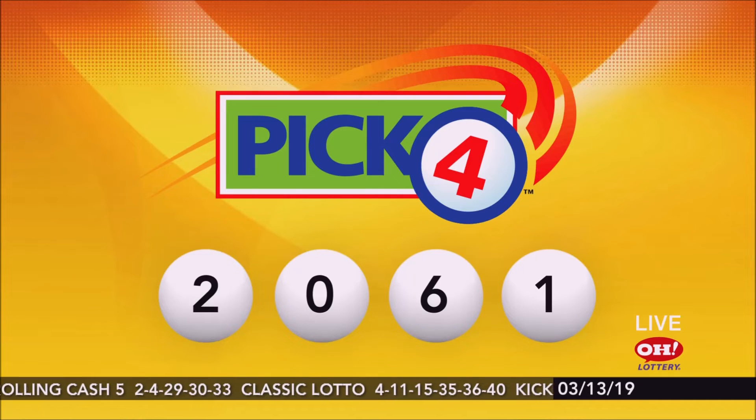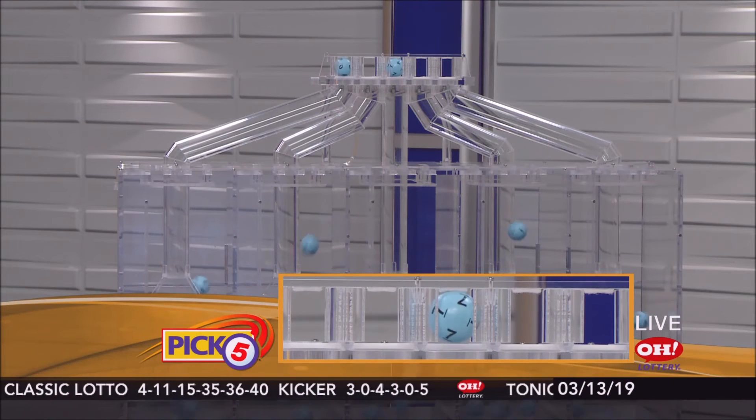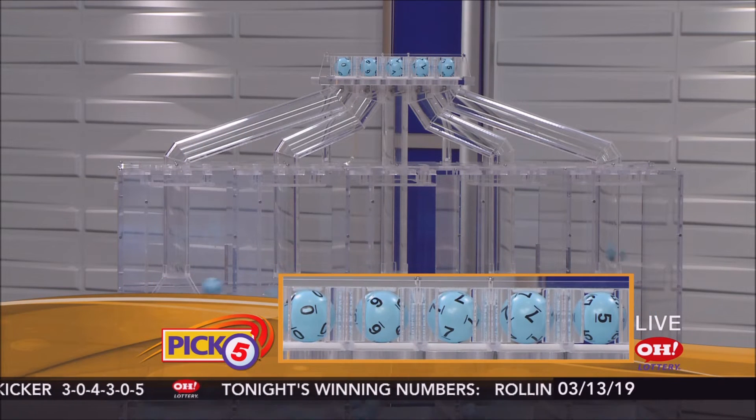Again, tonight's winning Pick 4 numbers: 2, 0, 6, 1. And now, the winning Pick 5: 0, 6, 7, 7, 5.